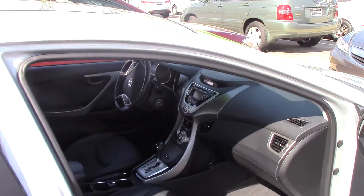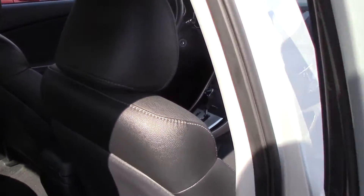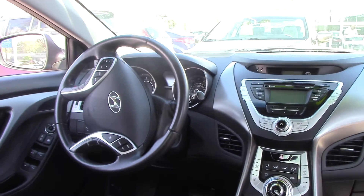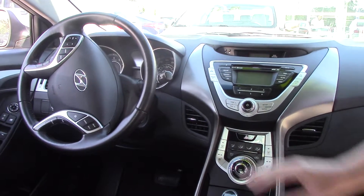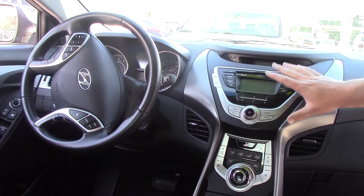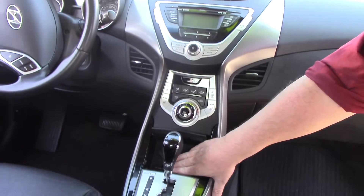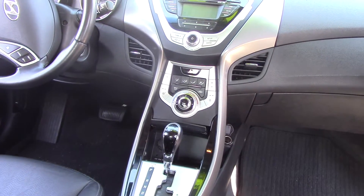On the inside here, you can see it's got the nice leather interior, heated seats in the front and the back. It's one of the only small vehicles that has that kind of features. Up front, everything you want is right at your fingertips — your audio controls, your cruise control, your Bluetooth. AM, FM, and XM satellite radio are standard, automatic transmission, and you've got the USB connection right there for you.